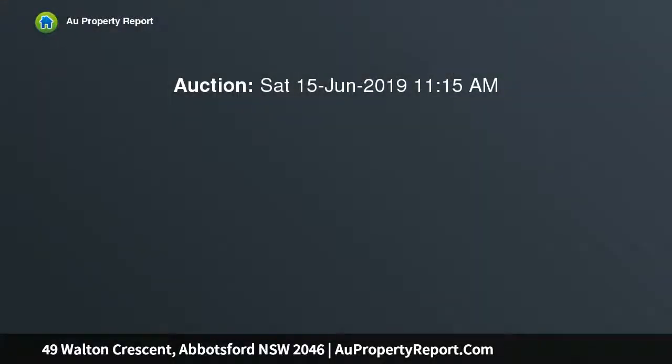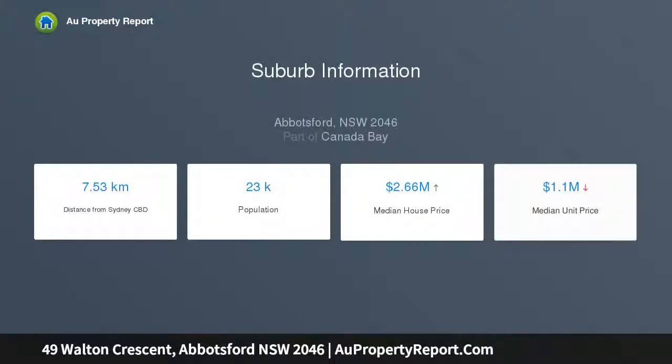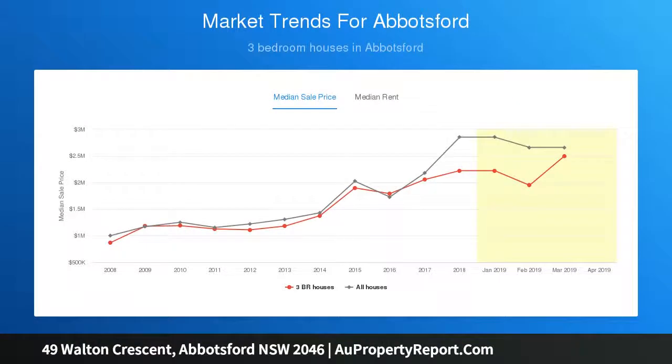Over the Parramatta River, this exceptionally rare home represents a perfect opportunity to acquire a blue ribbon property with unlimited future promise and incredible potential to develop or create your family's dream home in one of the inner west's most esteemed neighbourhoods. No heritage, no easements — just clear land. Move in now and renovate or build later.